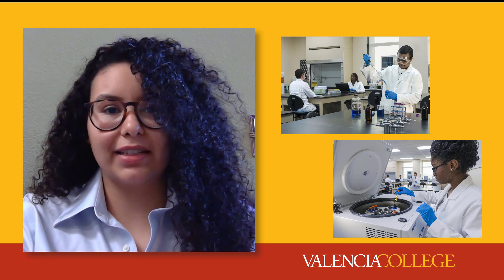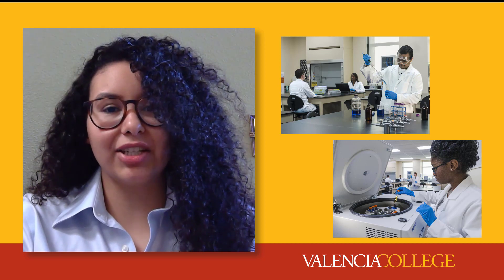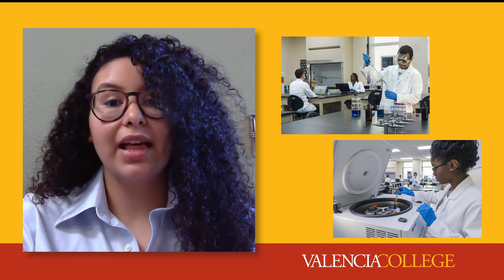A science class in college is going to be different than any science class you've taken in high school or even college classes in other subjects like history or foreign language. This is because you're learning the practical theories and applications behind scientific work. There's no guaranteed roadmap to success in college, but changing your study habits and adjusting your approach to your class can make a big difference. This video will review five habits that will help you succeed in your science courses. Let's get started.